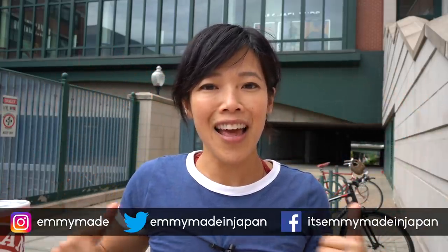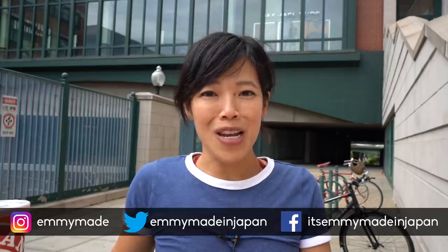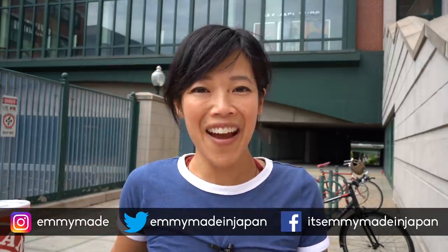So there you have it — my thoughts on Chick-fil-A versus Popeyes. Let me know down in the comments what your thoughts are, because I'm sure you have them. Thank you guys so much for joining me. I hope you enjoyed that one and learned something. Please share this video with your friends, follow me on social media, like this video, subscribe, and I shall see you in the next one. Toodaloo! Take care! Bye!